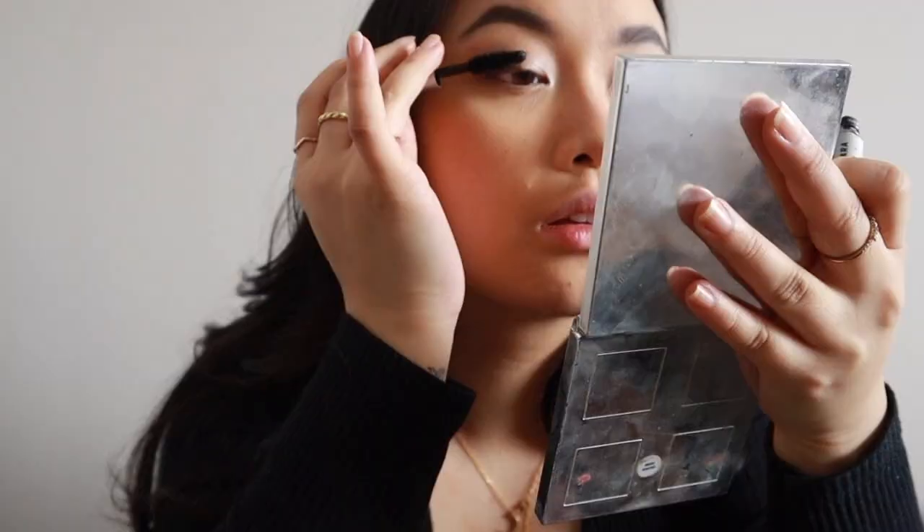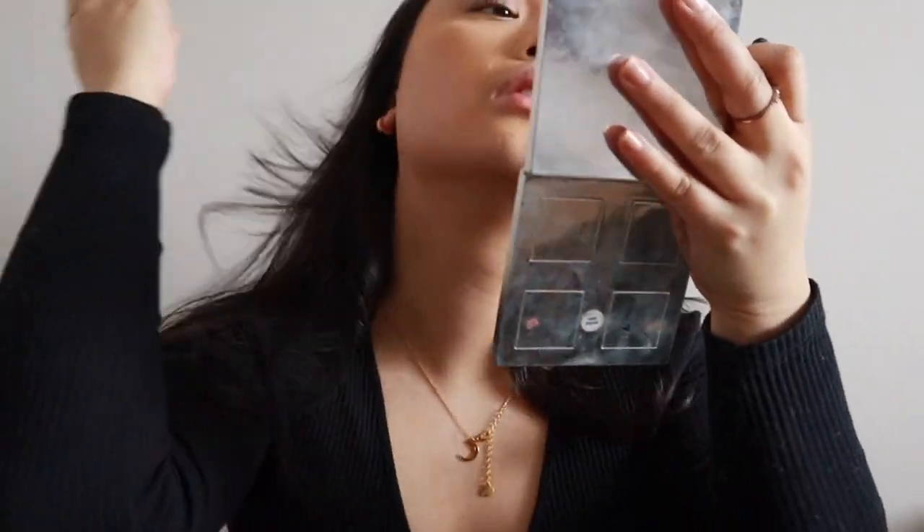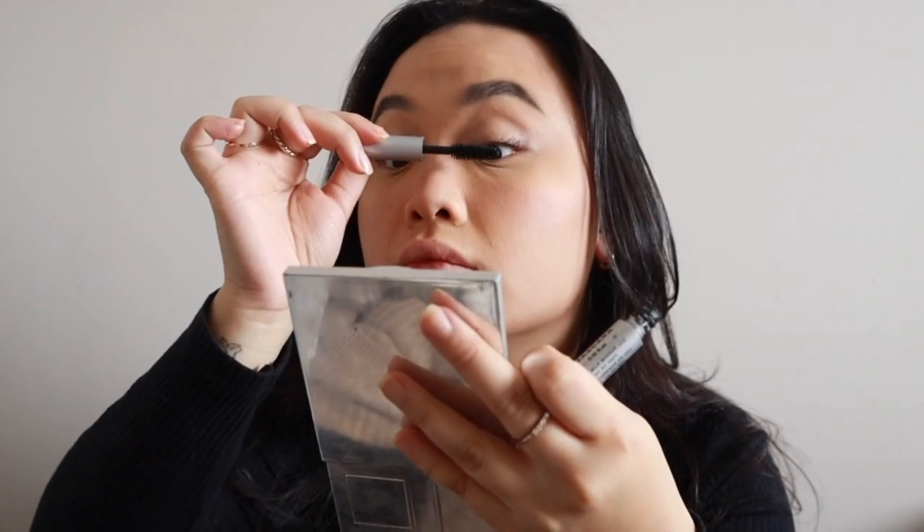Then I'm gonna put on some mascara — this is my Milk Kush Mascara. I'm also gonna add a few false individual lashes using my Ardell Faux Mink lashes. I'm only gonna put a few just to make my eyes look a little bigger, and I'm gonna focus them more on the outer parts of my eye.